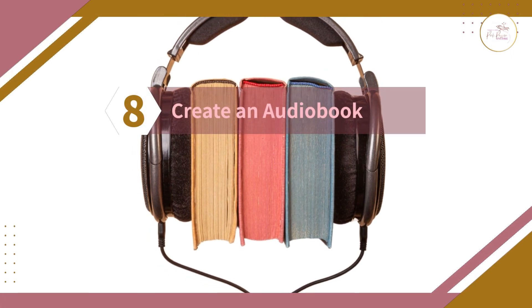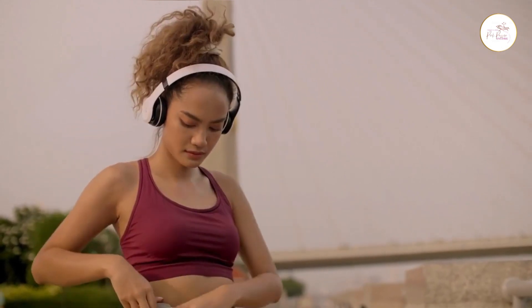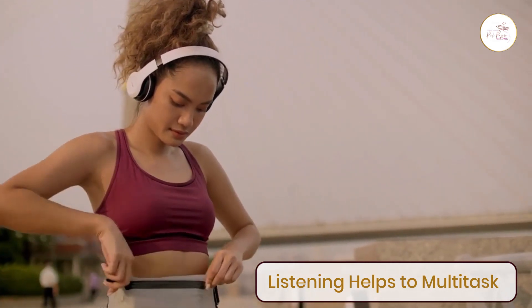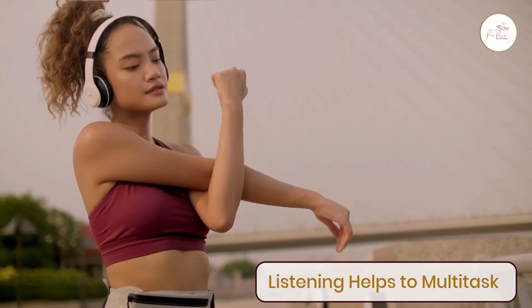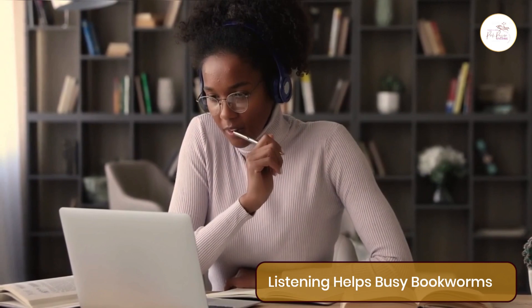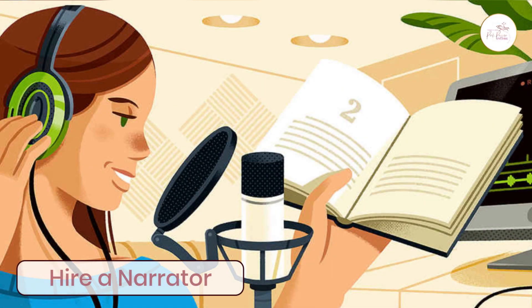Number eight: create an audiobook. It's difficult for people to dedicate time to reading a book when they have a busy schedule and are always on the go. This is why they prefer listening to audiobooks instead, as it helps them multitask. Audiobooks are growing in popularity, and making one can help target bookworms who prefer listening instead of reading. You can hire a narrator from freelance websites like Upwork and Fiverr to help create your audiobook.